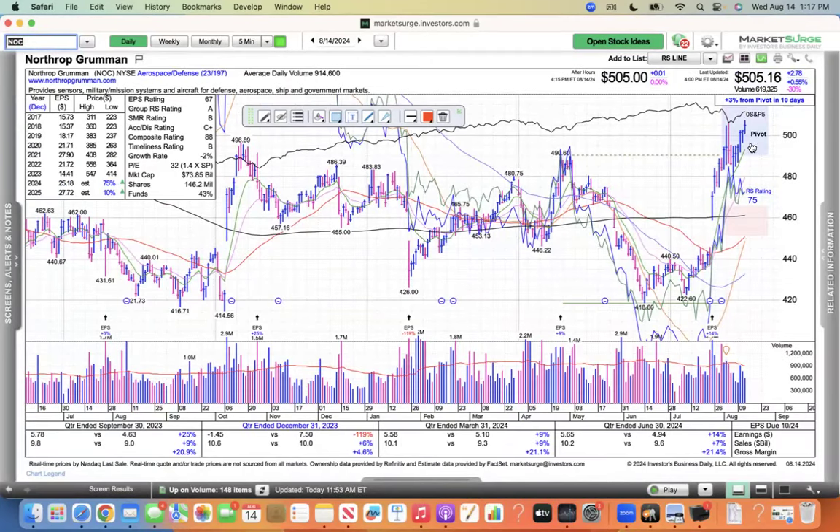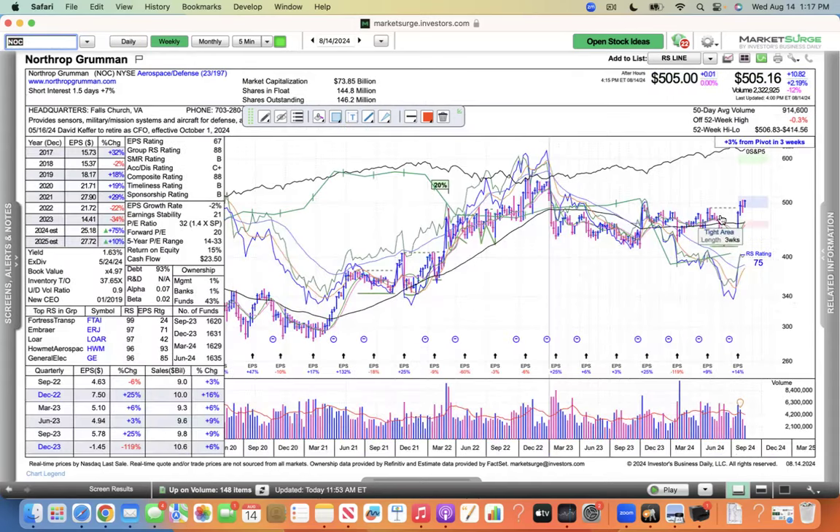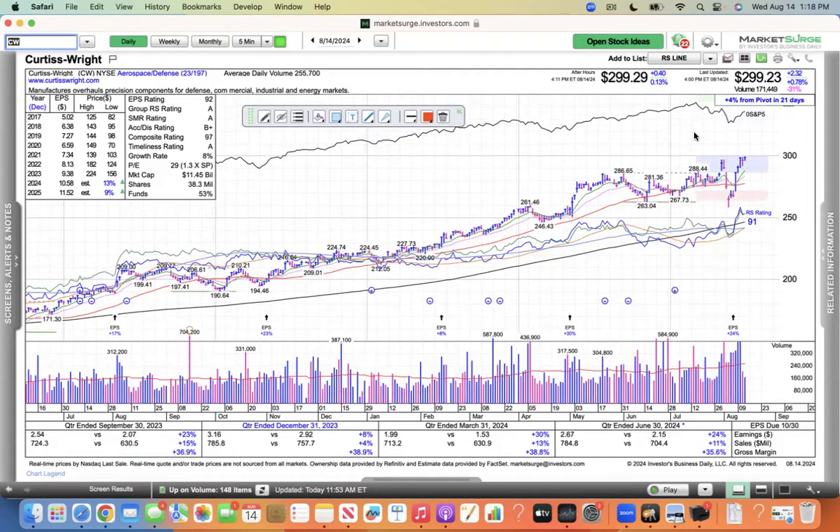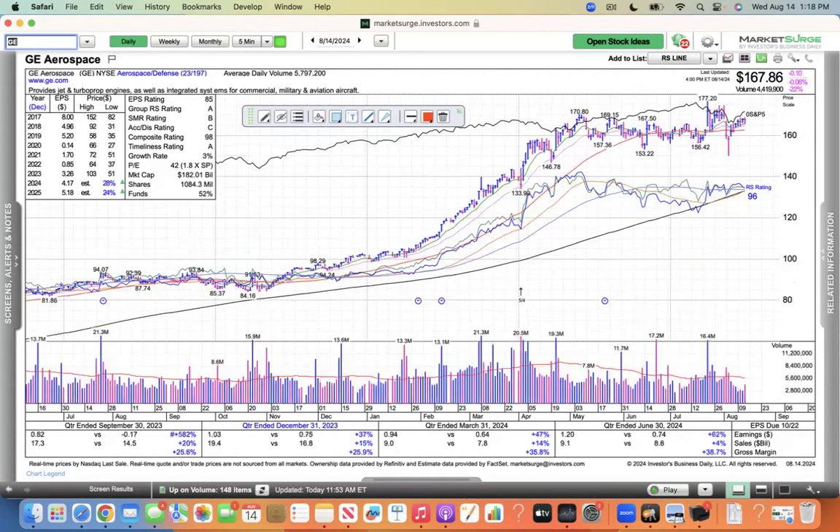Looking at the weekly on these defensive names — that's a stage one base and it's trying to push away from it. I've had defense stocks recently and they've worked out well. This is Curtiss-Wright, and it's doing well. But if the defense stocks are leading, then the rally's in trouble. I'll just say that this is a low quality follow-through day with very poor leadership here.